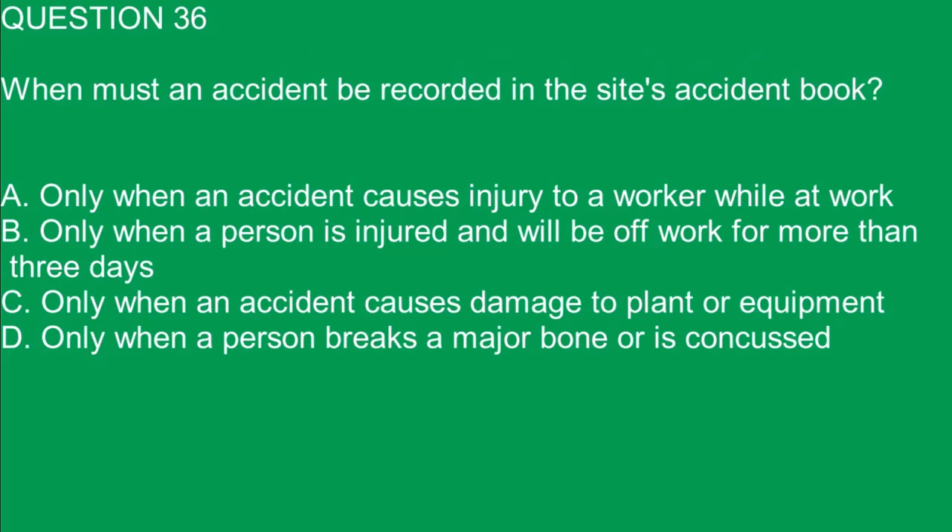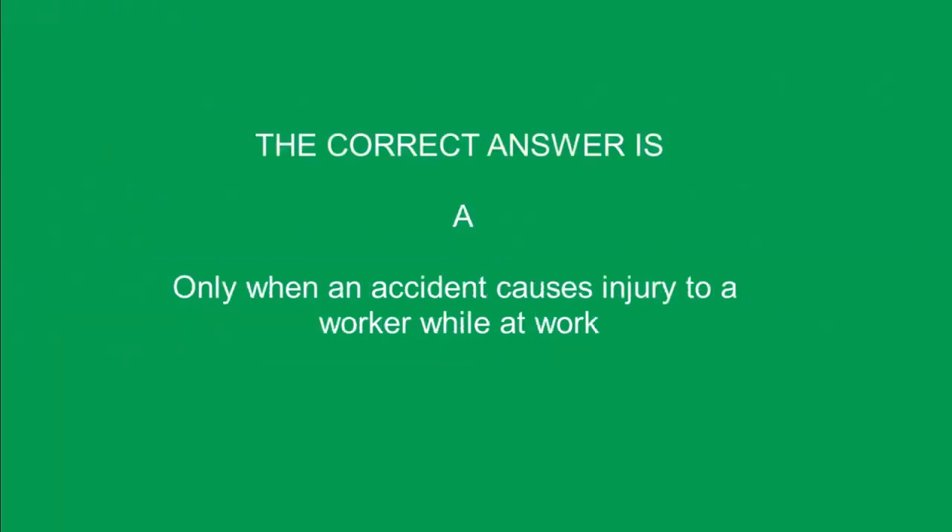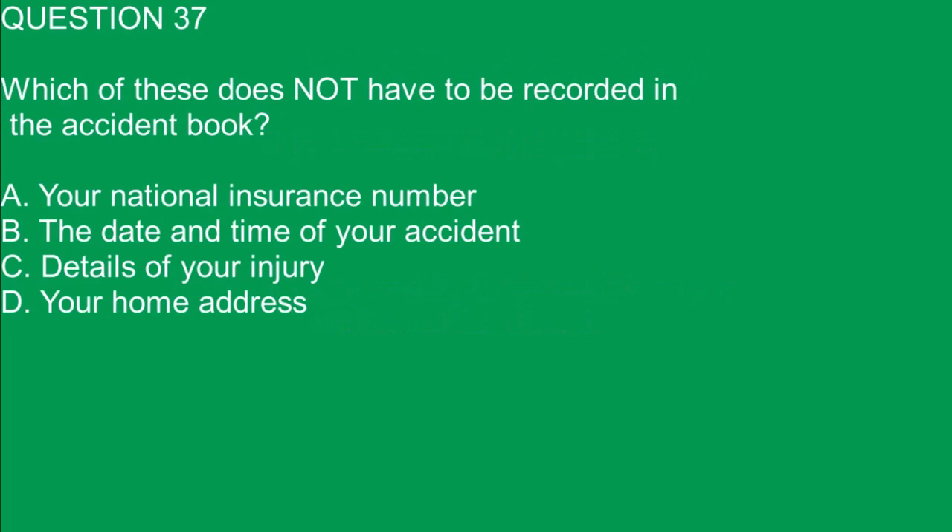Question 36. When must an accident be recorded in the site's accident book? A. Only when an accident causes injury to a worker while at work. B. Only when a person is injured and will be off work for more than three days. C. Only when an accident causes damage to plants or equipment. D. Only when a person breaks a major bone or is concussed. The correct answer is A. Only when an accident causes injury to a worker while at work.